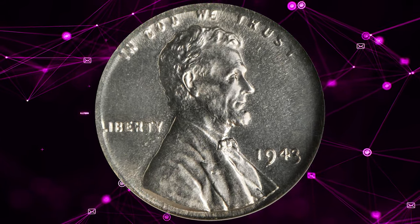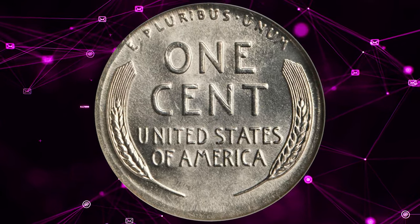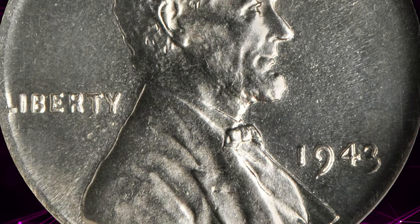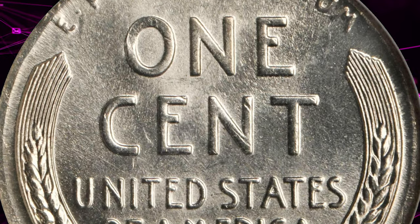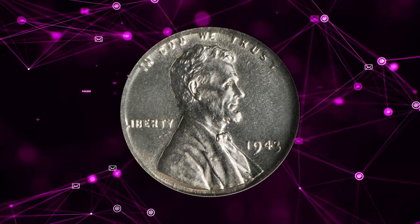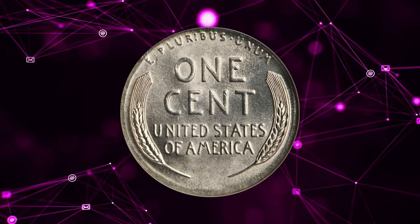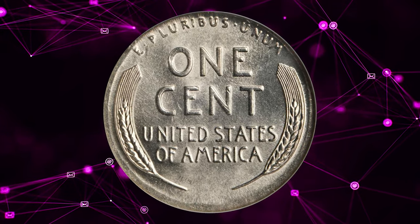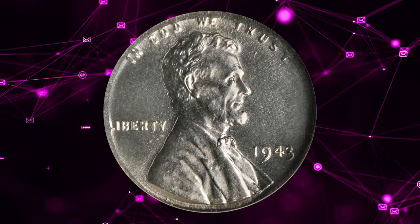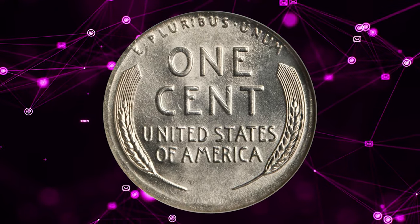A 1943 Lincoln cent struck on a silver dime planchette — fully brilliant and sharply struck on all but the extreme edge, where the smaller dime planchette was stretched nearly to the width of the Lincoln cent by the force of the dies. Blazing white and lustrous with no signs of toning. The strike is so sharp that even the VDB on Lincoln's shoulder is clear, a feature often lacking on normal 1943 cents on steel planchettes. All 1943 mint errors carry a magical appeal because of the fame of the 1943 cent struck on regular copper planchettes, of which only a modest number exist. This highly sought-after error cent was sold for $10,575.